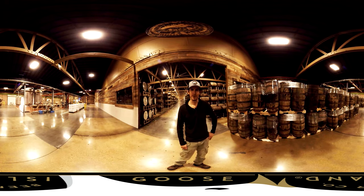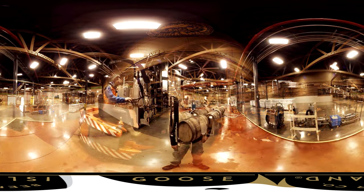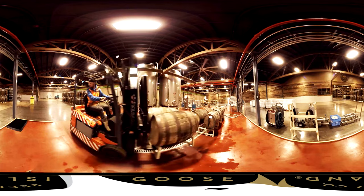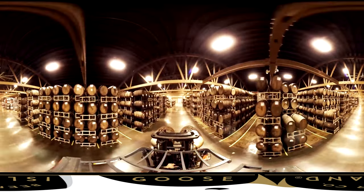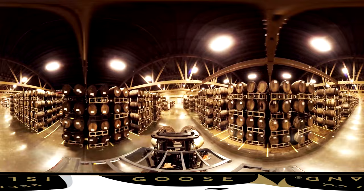We're standing in the heart of Chicago, Illinois at Goose Island Brewing Company's Barrel Warehouse, The Staviary. We're aging our beer in either a previously dumped bourbon cask or a previously dumped wine cask.